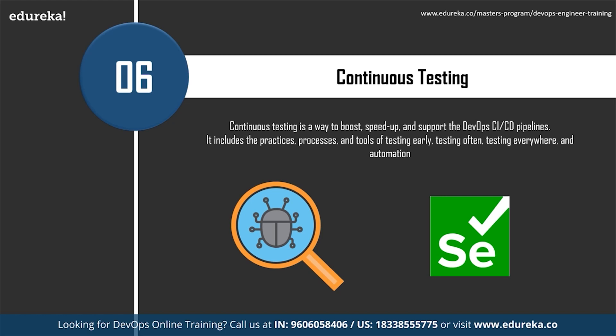Selenium is a suite of different open-source software tools used for automated software testing of web applications across various browsers and platforms. It is most often used to create robust browser-based regression automation suites. Selenium, like Jenkins, has a rich repository of open-source tools useful for different kinds of automation problems, with support for programming languages like C#, Java, JavaScript, Python, Ruby, and .NET.